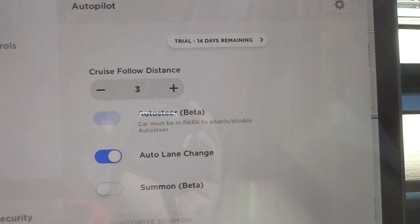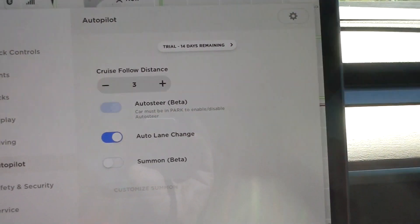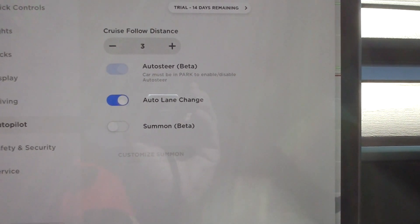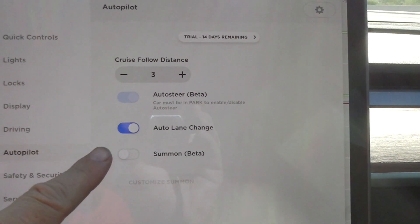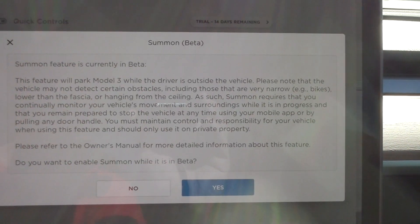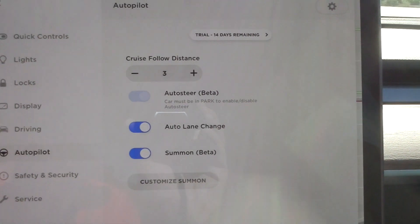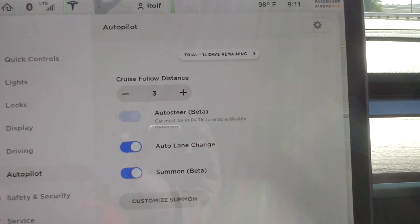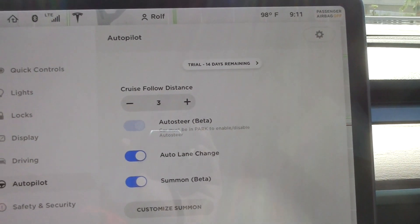When you look at the settings, you can see auto steer is there, auto lane change is activated, and summon better is not activated. There was a message coming up, and then customize summon — it's all the same features there.